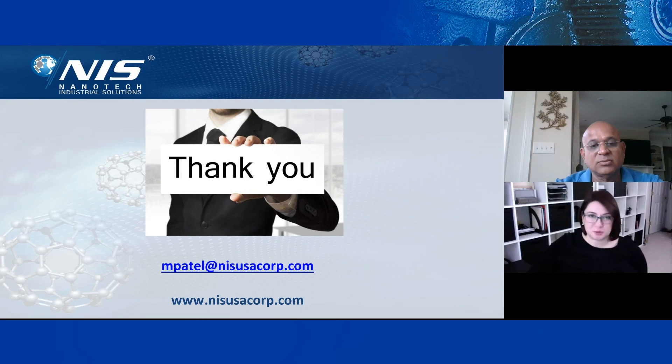Thank you so much for that wonderful presentation, Dr. Patel. Dear audience, if you have any questions, Dr. Patel's email is on the screen: mpatel@nisusacorp.com. If you had any questions during this presentation, Dr. Patel will be reading them in the Q&A section and will be answering them within 24 hours or even less. Thank you so much for being here with us, and we'll meet you again very soon.